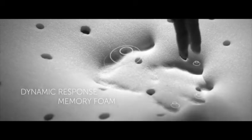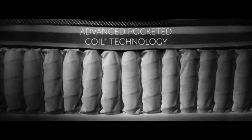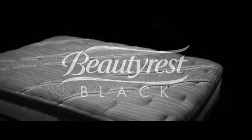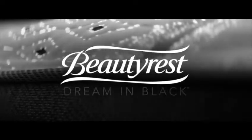Exclusive memory foam, designed in Italy, works in concert with our advanced pocketed coils to deliver our most conforming back support and pressure relief. Together these elements make sleep on a Beautyrest Black the ultimate luxury. Beautyrest Black, dream in black.